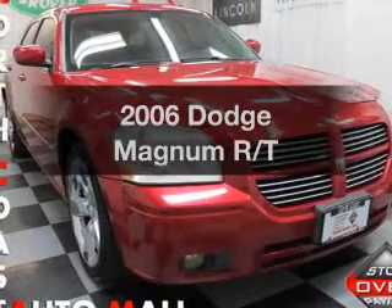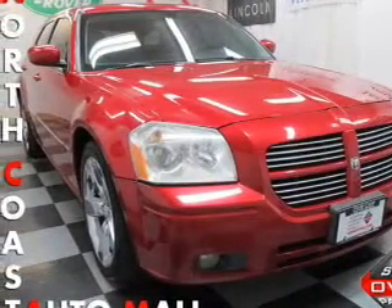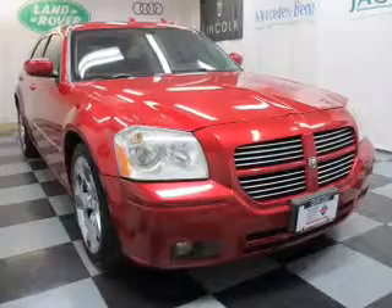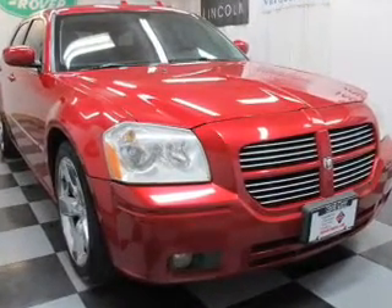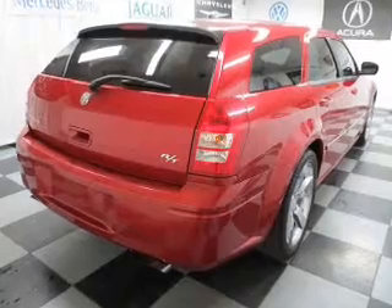Presenting the 2006 Dodge Magnum. This is the set of wheels you've been looking for, with a powerful eight cylinder engine. The powertrain includes rear wheel drive driven by a five speed automatic transmission.